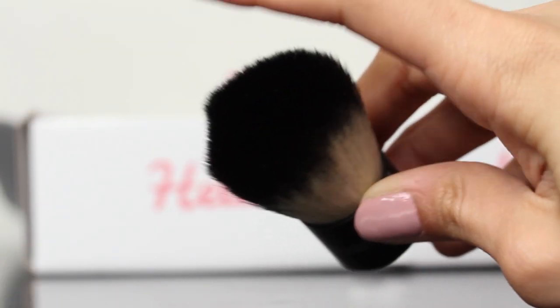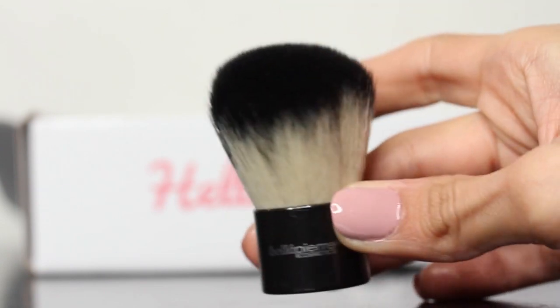Item four is a Kabuki brush by Bella Pierre Cosmetics — $29.99 value. This is really soft. I only had one Kabuki brush before and I don't know whatever happened to it, but I loved it so much — I used it with my Bare Minerals foundation. I'm excited to have another Kabuki brush, or I can just run my fingers through it all day and pretend it's a happy little bunny.